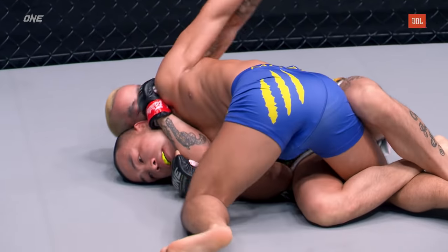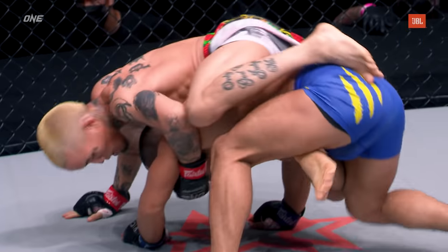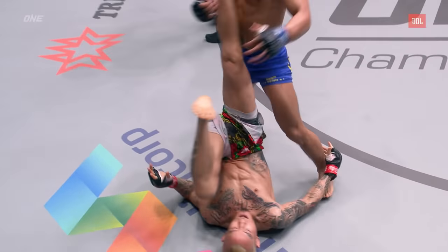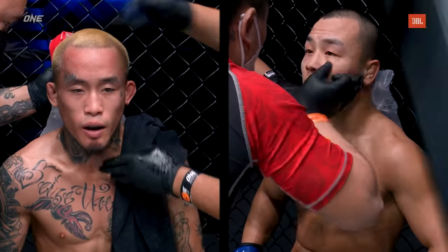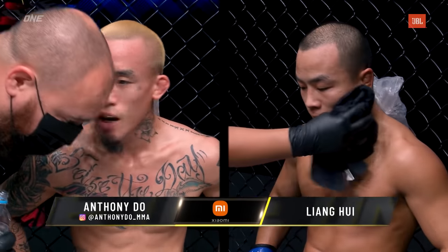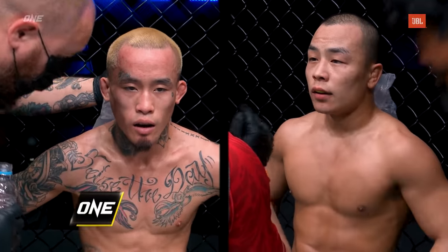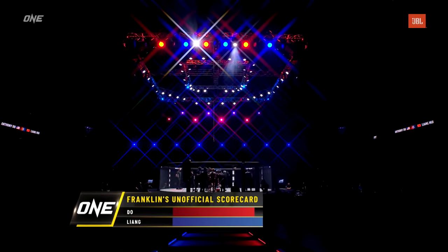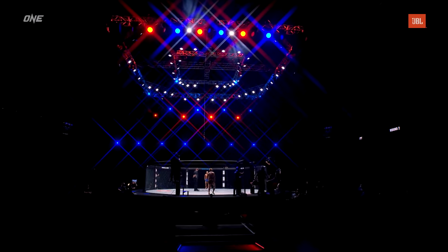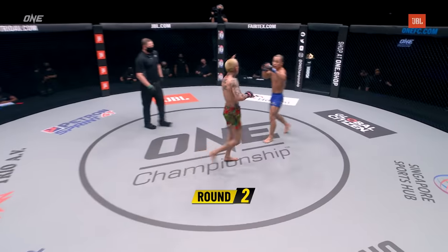Some very frantic grappling exchanges early. We can see Anthony Doe trying to take the back, but Liangui does a great job of keeping composed and eventually reversing position to end up in the guard of Anthony Doe — very active first round. After five minutes of action, Rich personally has Liangui ahead on the scorecards just slightly. Anthony was able to obtain the back early but wasn't really able to do much with it. Liangui maintained that ground position after the reversal. It really was a round of two halves — the first half was pretty much Doe's, the last half was certainly Liangui's.